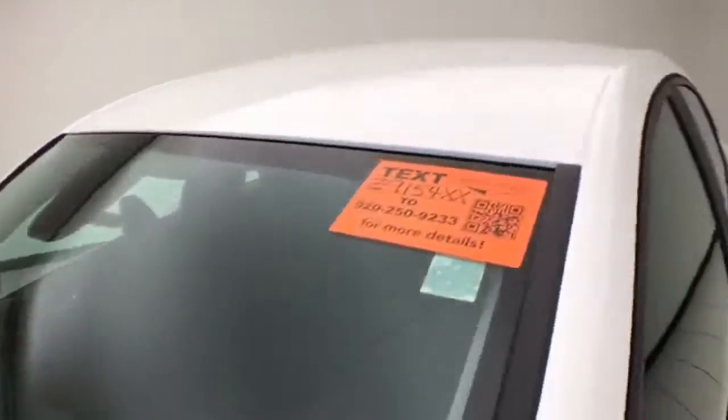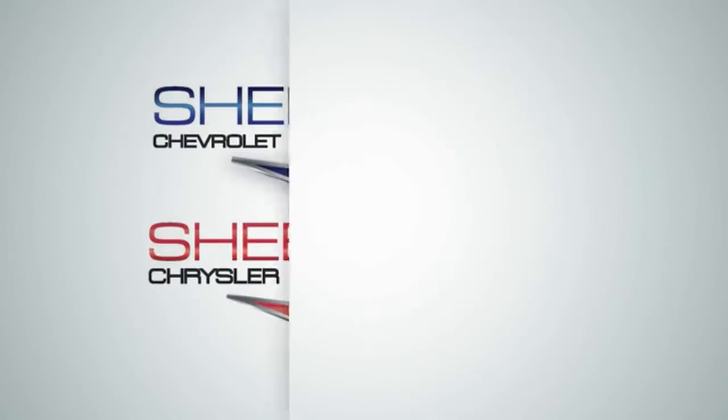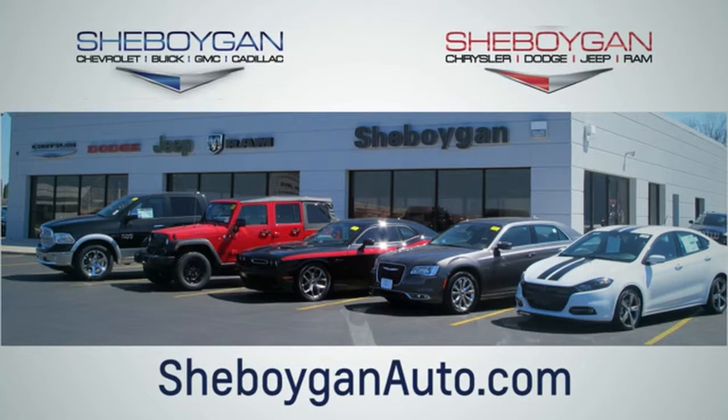For more information on this Cruze, please go to cheboyganauto.com. Choose Cheboygan Auto. We are conveniently located at 3400 South Business Drive or at 2701 Washington Avenue in Cheboygan, Wisconsin. Cheboyganautos.com.